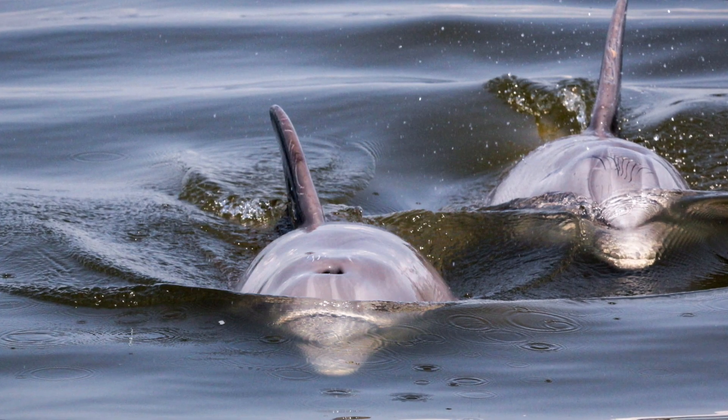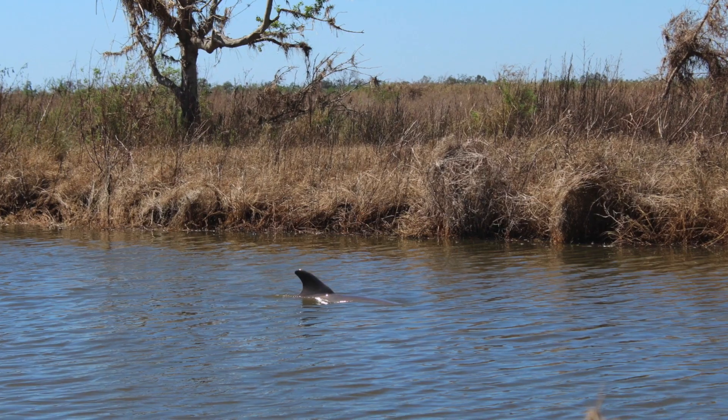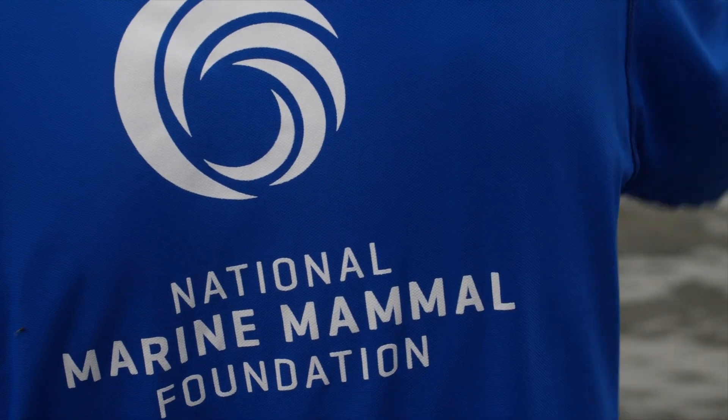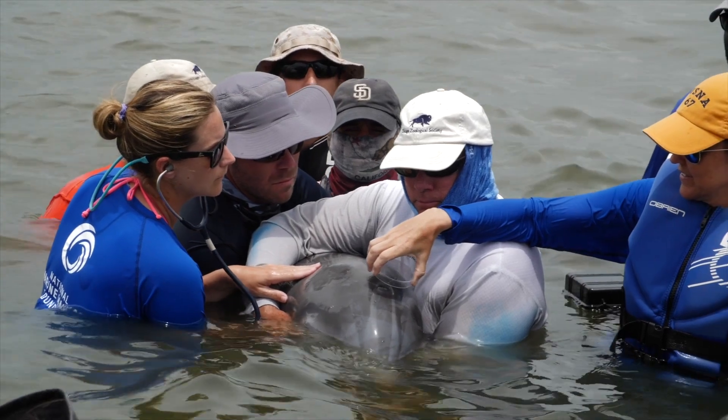Even extreme weather events like hurricanes can impact dolphins by pushing them inland into dangerous areas and trapping them away from their natural habitat. Our team of scientists, veterinarians, and animal care experts is dedicated to protecting and conserving marine mammals worldwide.